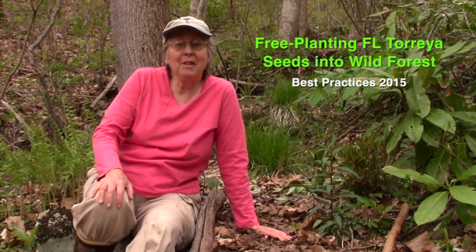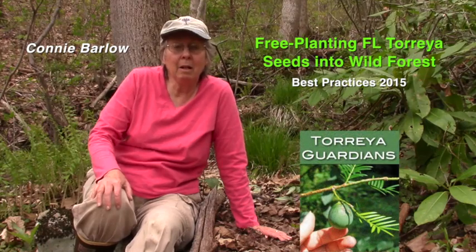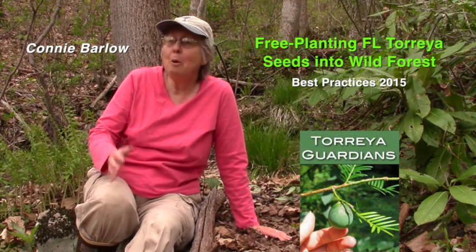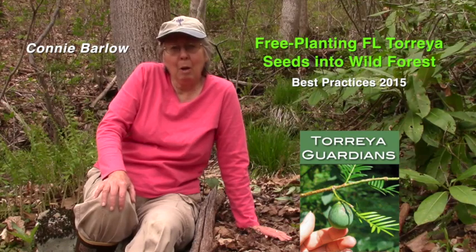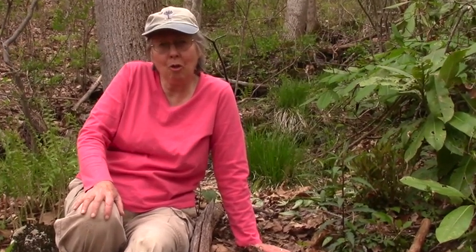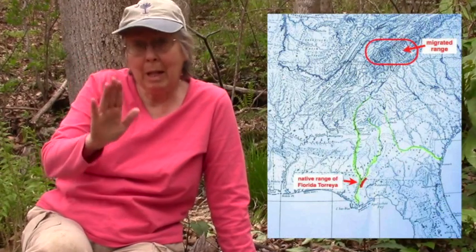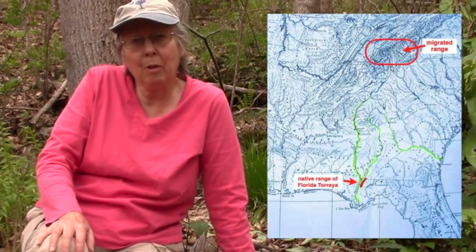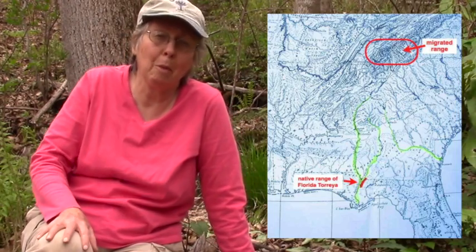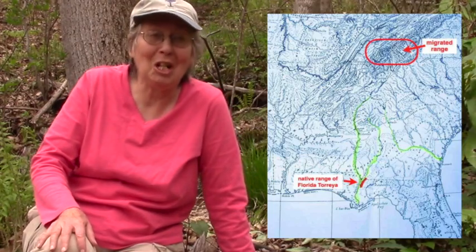April 24, 2015. I'm Connie Barlow. I'm the founder of Torreya Guardians, and this is another video in the series I've been doing, helping to understand what habitats and how we go about planting this endangered conifer tree — historically from northern Florida, but now about 300 miles north into the southern Appalachians, which is probably where it's lived for most of its 170 million year lifespan as a genus.